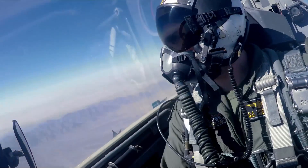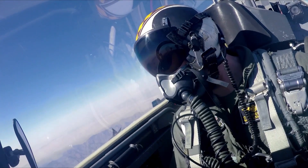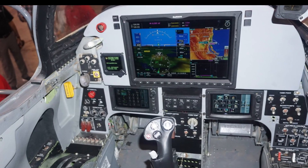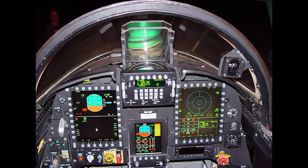Additionally, when coupled with a helmet-mounted cueing system, a high off-boresight simulated weapons employment can be configured. In keeping with cockpit modernization trends, the F5AT makes use of the Garmin G3000, which includes a 14-inch touchscreen display and a modern user interface to present critical information in a clear format to the pilot.